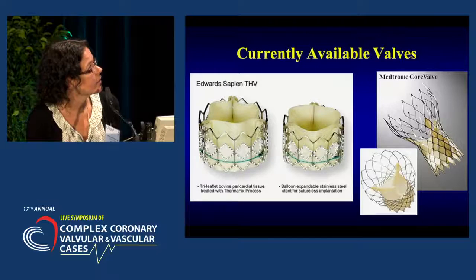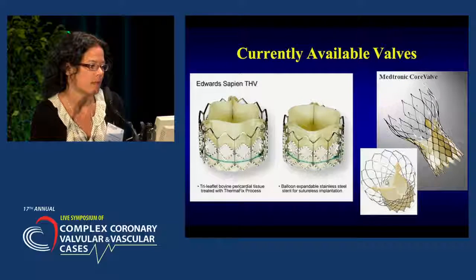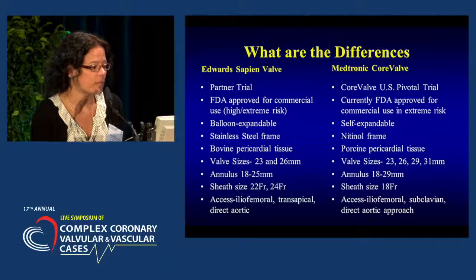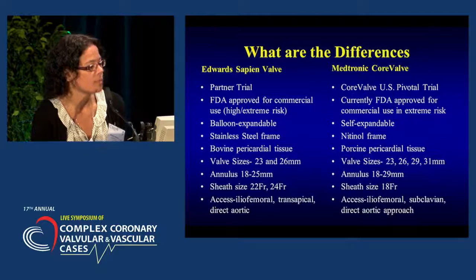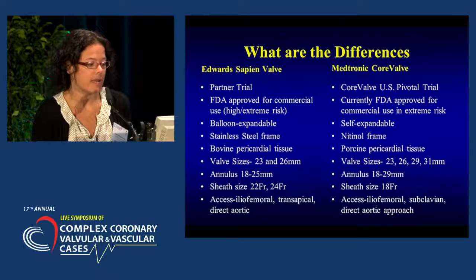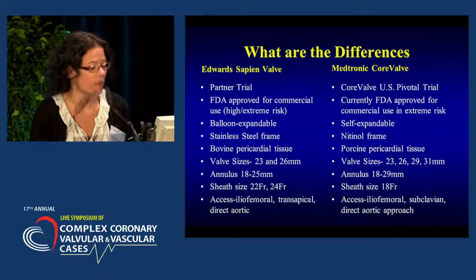These are the two currently available valves: the Edwards Sapien transcatheter heart valve and the Medtronic CoreValve system. The Edwards Sapien valve, used in the PARTNER study, is FDA approved for commercial use in high or extreme risk patients. It is balloon expandable on a stainless steel frame with bovine pericardial tissue. There are two commercially available sizes — 23 and 26 millimeter — accommodating a native aortic valve annulus of 18 to 25 millimeters. The sheath size is 22 or 24 French, with iliofemoral, transapical, or direct aortic access.